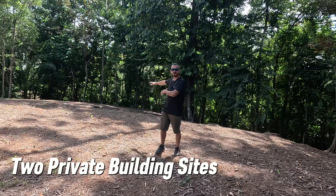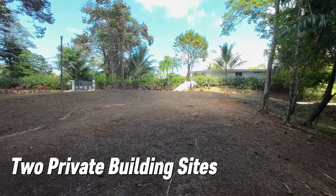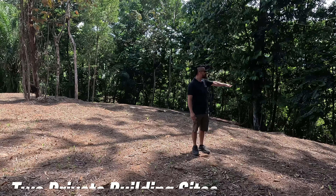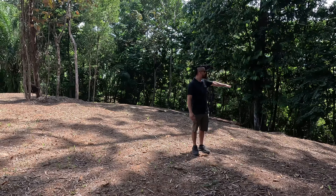There are two building sites. Up here at the top you can have a commercial area or build your Airbnb, and the main house can be in the flat area down there. We can go check it out in a minute.